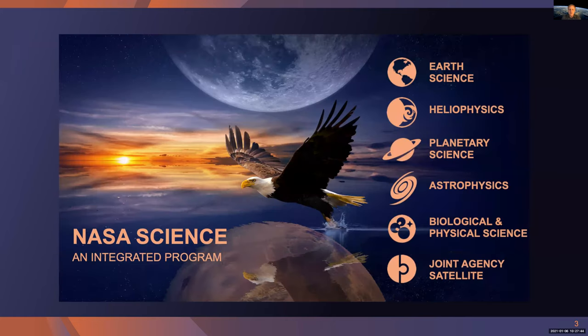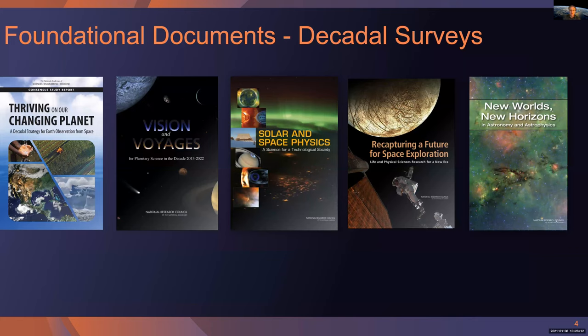The Science Mission Directorate is comprised of six major divisions: Earth Science, Heliophysics, Planetary Science, Astrophysics, Biological and Physical Sciences, and the Joint Agency Satellite Division. From a technology perspective, we consider the needs of the divisions first, and holistically we optimize our investments by making certain that they address cross-cutting requirements wherever possible. Our science requirements are largely stated in foundational documents derived from the National Academies — the decadal surveys for our major research divisions. We map long-term science measurement requirements to capabilities and determine where there are gaps, then invest in technology development through our 15 separate programs across the directorate.